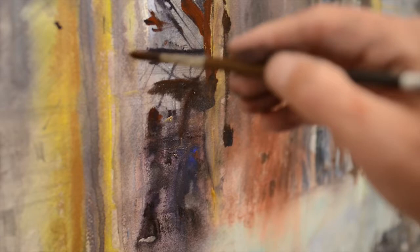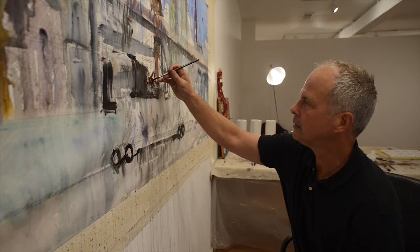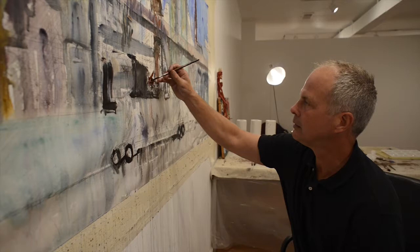I don't paint in a traditional sense of light to dark, but rather light and dark, building opaque over translucent, and vice-versa, until I reach a sense of completion.